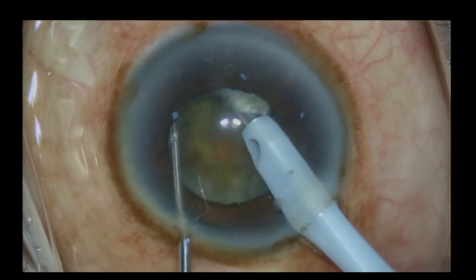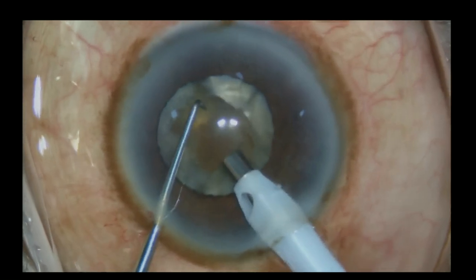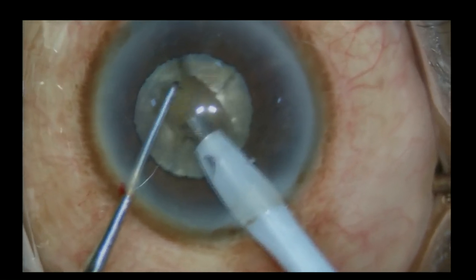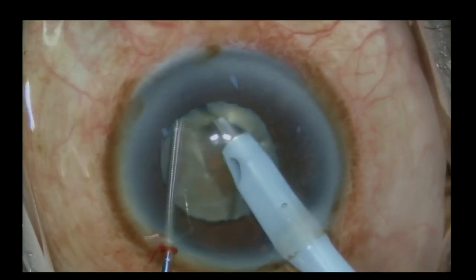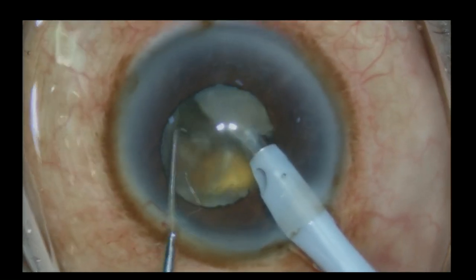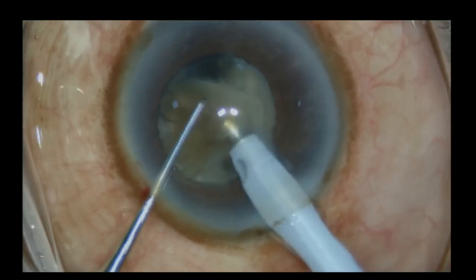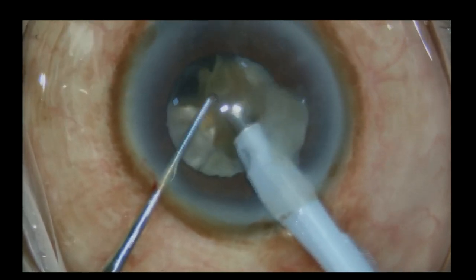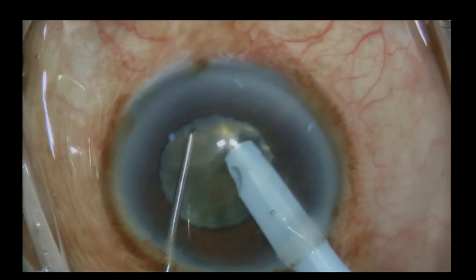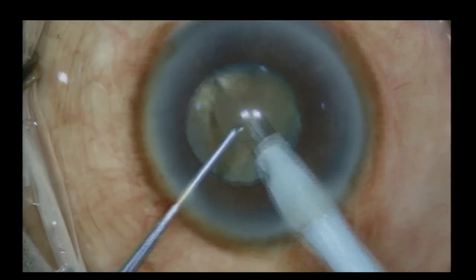This is a very hard cataract — you can see the central nucleus core. Once it is removed, use hyperpulse technology. When you use hyperpulse or cold FACO technology, the advantage is the on-time is reduced, so the amount of FACO power delivered into the eye is reduced, and the energy dissipated is also reduced, thereby reducing damage to intraocular structures — particularly the endothelium — while the effectiveness of FACO emulsification does not go down.